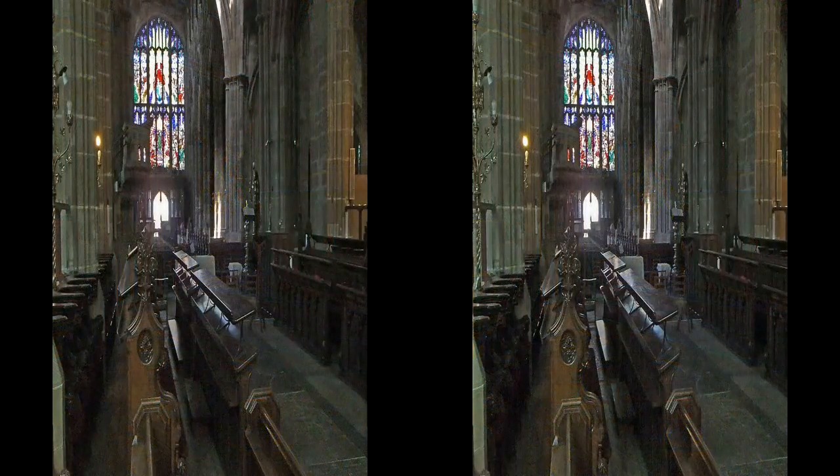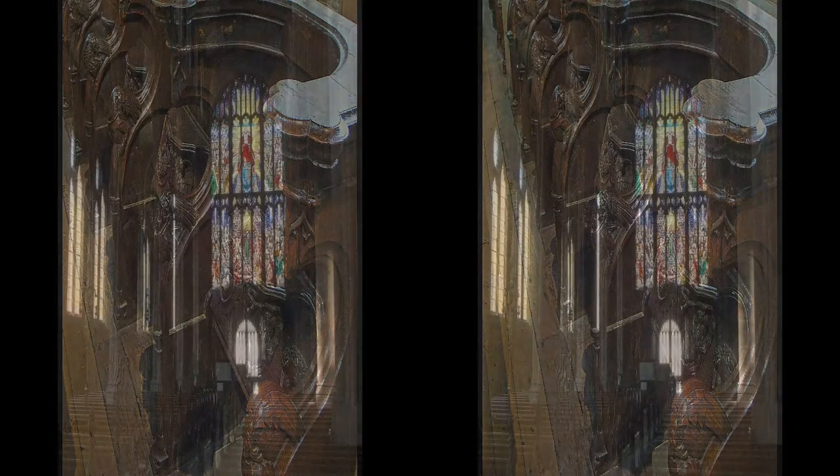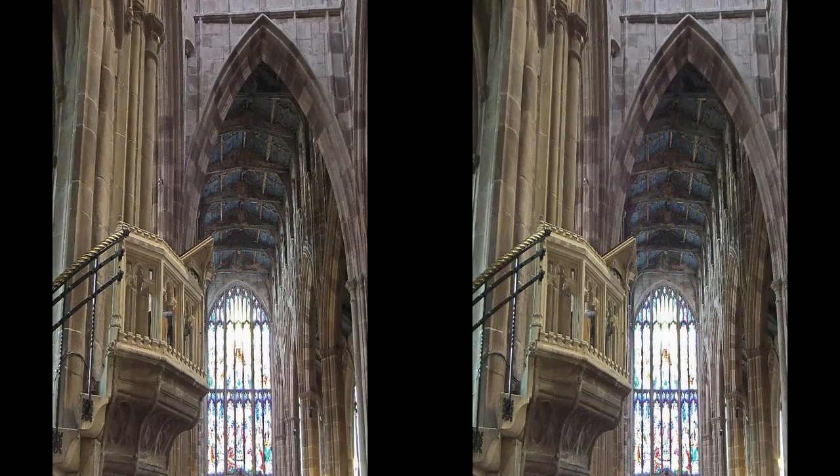The choir stalls on the south side have some impressive misericords. Looking down the nave reveals the dramatic Great West Window, made in 1956 by Hugh Easton. Holy Trinity has a magnificent stone pulpit, dating from around 1400.